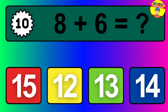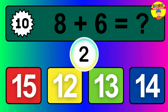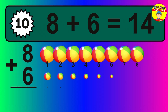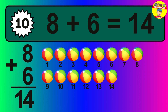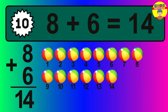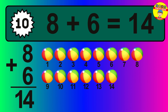Question ten: eight plus six equals what? The answer is eight plus six is 14. Let's count it: one, two, three, four, five, six, seven, eight, nine, 10, 11, 12, 13, 14.